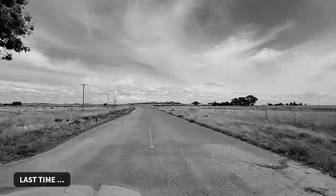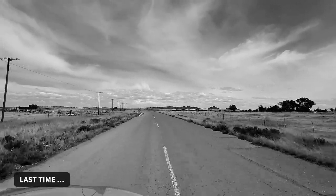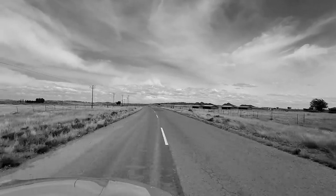So that was Springfontein. I'm glad I finally got off the N1 and saw it. And myself, after so many years, I got to see it a second time. Yeah, that was it.